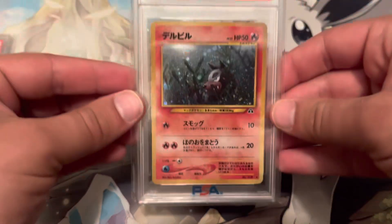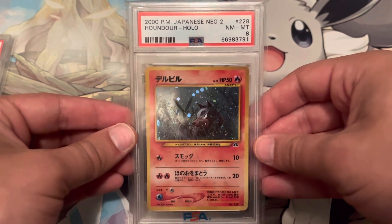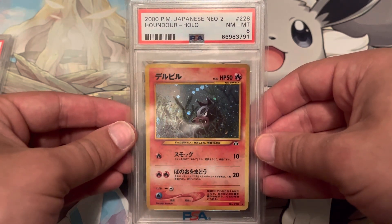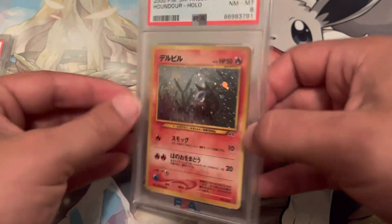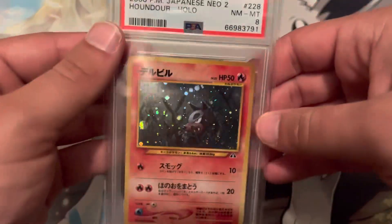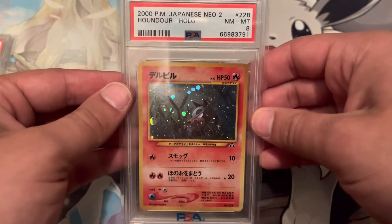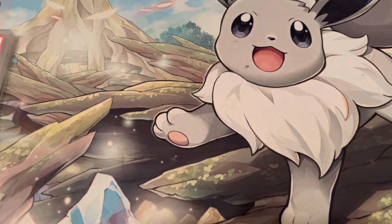This next card is a Japanese Houndoom from Neo 2. This was given to me for Christmas, I believe, by my friend Chase, so I did not pull this myself. It's a really clean card and we had some trouble even seeing why this graded an 8, but nonetheless it's a very beautiful card, so I really appreciate that.